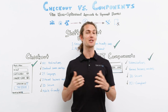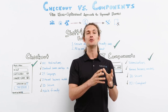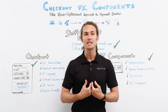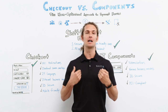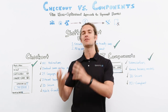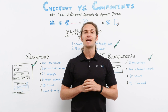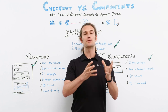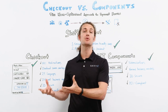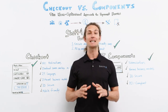Sounds like a smooth and secure process, doesn't it? Not only does this give you full control of the events in the payment process, but all the PCI burden is on us. We also handle all the security and confidentiality so you can focus on other important things. We support different business models like one-time payments or subscription models, and we offer a 3D Secure feature in our components.